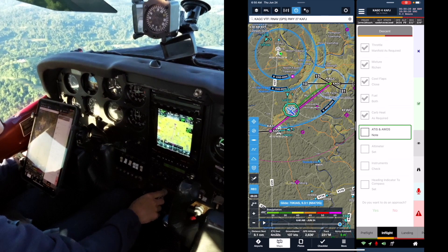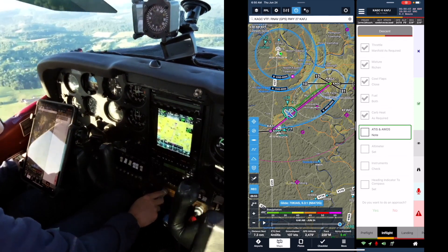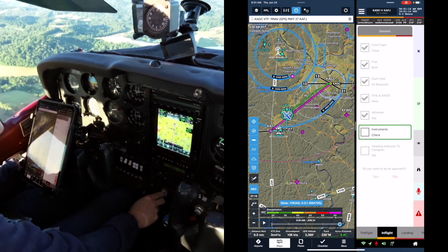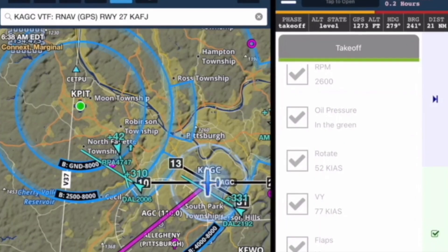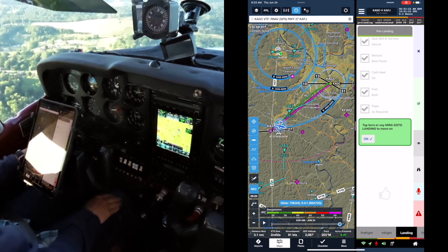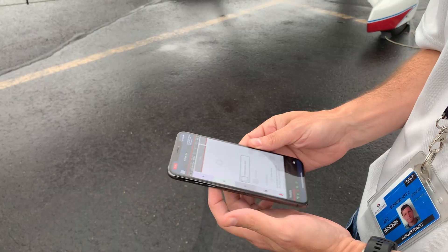'What is the weather frequency?' 'The ASOS frequency is 119.175 and the phone number is 724.' Altimeter set, instruments check, heading indicator to compass set. When they got about 5 miles out, Mira saw they were close to the airport and automatically provided the pre-landing checklist. Landing light on — check. MiraCheck runs on both phones and tablets, iPad, Android or iOS.